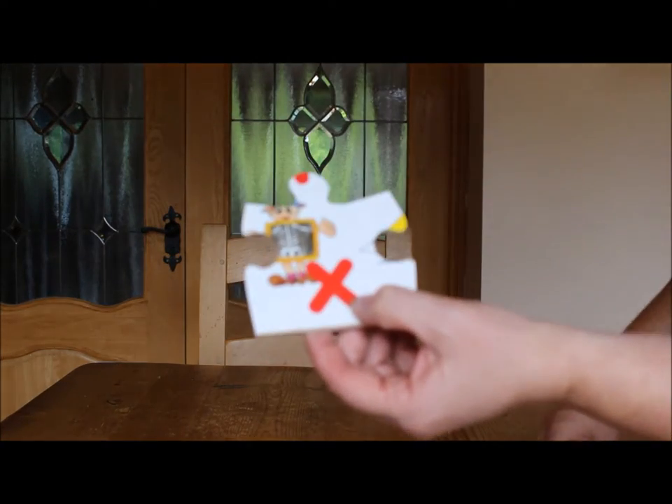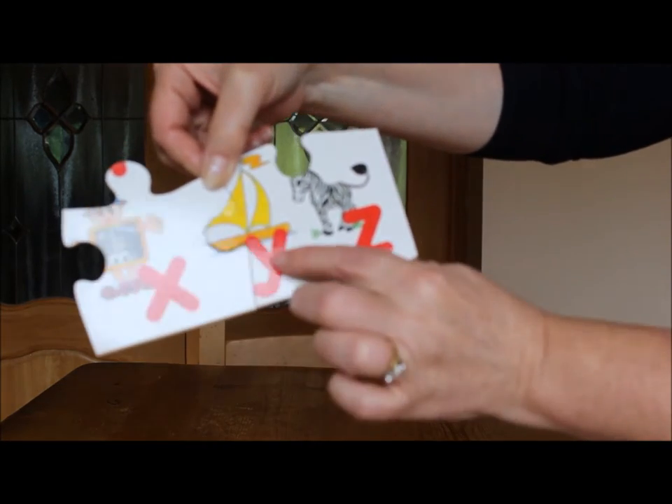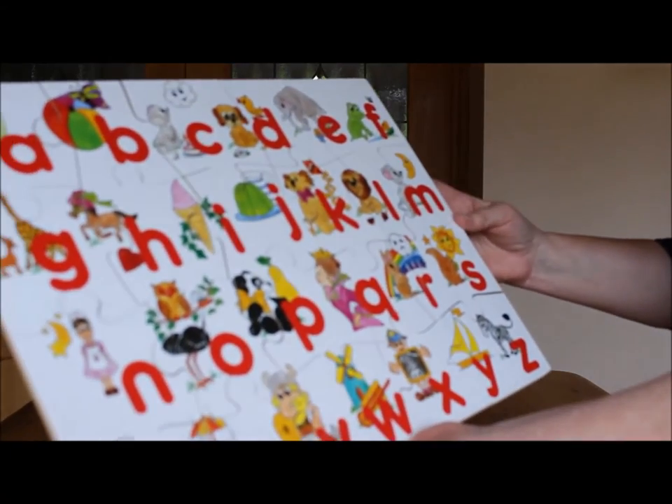X has an X-Ray. Y has a Yacht and Z has a Zebra. It's a lovely jigsaw for young children, available at TotallyIrishGifts.com.